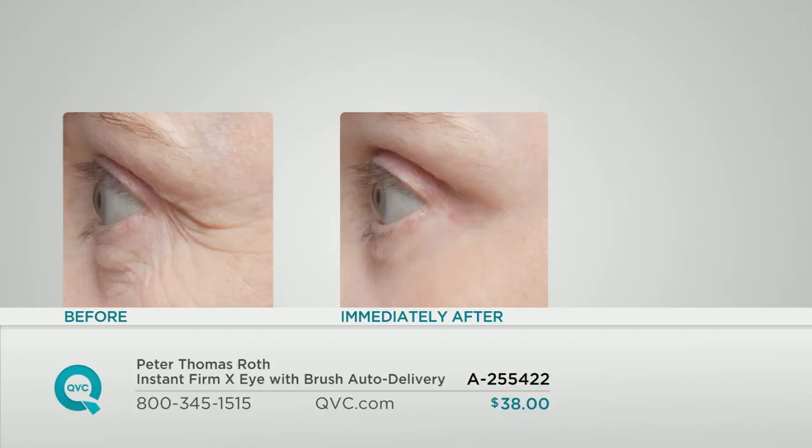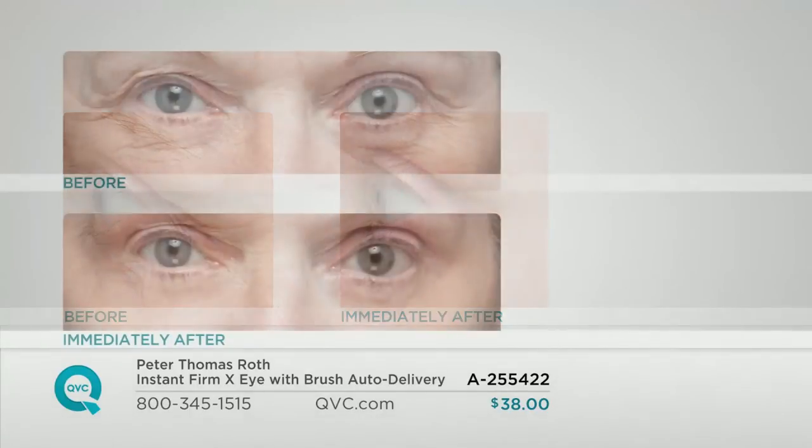You don't even need to look closely — just look at your screen. In the before, notice how she has those deeply etched lines in the corner of her eyes. Look underneath her eye — how puffy and tired, just how crepey the skin looks. And then immediately in the after, you see that smooth, youthful appearance. Here again in the before, deeply etched lines in the corner of her eyes. Look at her eyelids — they're just tired and very, very crepey, almost as if that skin is just so thin. And then immediately in the after — I keep stressing immediate because this is exactly what this product does. These are immediate results.